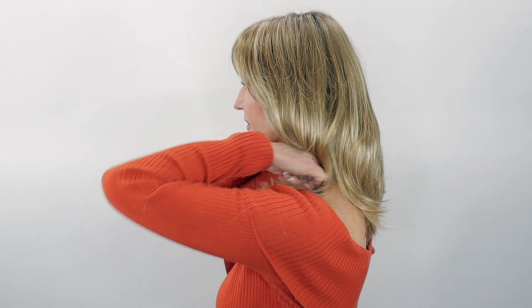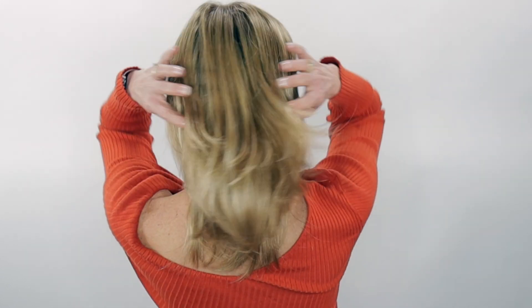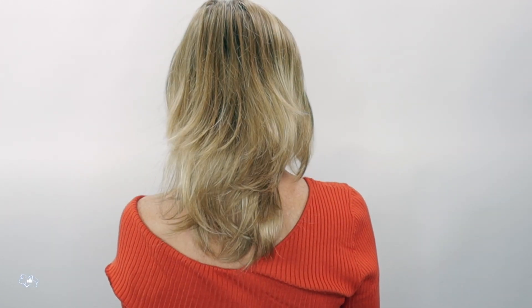Now let's take a look at her all the way around. I wanted to comb these over to the side since it was described as having a side swept bang. I just have mine straight down to give you guys an idea of what it would look like swept over to the side.